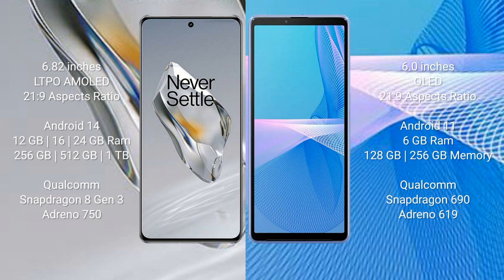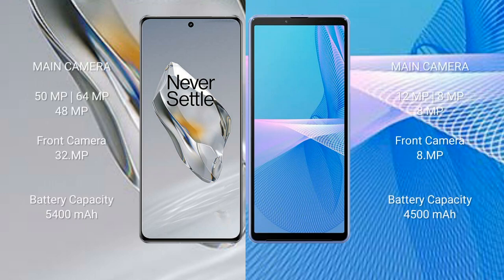The OnePlus 12 features a triple rear camera setup of 50MP, 64MP, and 48MP, and a 32MP front camera. The Sony Xperia 10 Mark 3 features a triple rear camera setup of 12MP, 8MP, and 8MP, and an 8MP front camera.